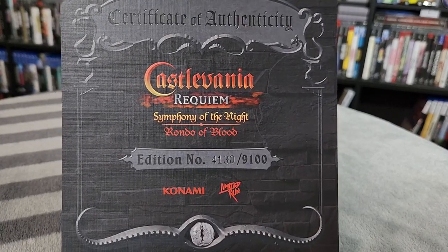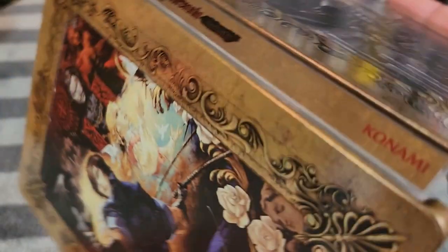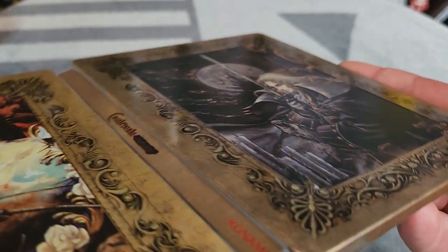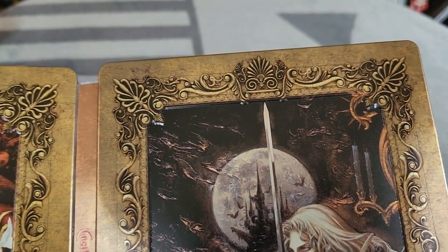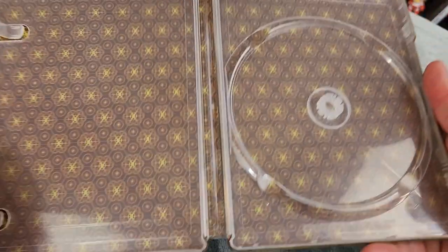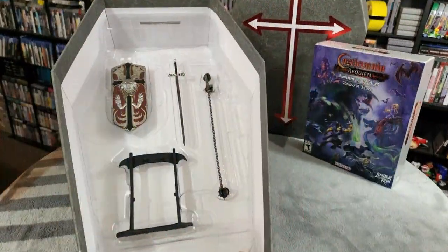We also got a certificate of authenticity, which comes with a number out of how many were made. Ours is number 4,130 out of 9,100. The steel book — it is gorgeous. I'm loving the art. They're playing up the themes of Symphony of the Night with the front cover showing Alucard in front of the castle. It looks like a beautiful framed portrait that you would see in the castle. There's a slight embossed detail on some of the corners — it's like a nice antique, like brass almost. Flipping it over, you've got the Rondo of Blood motif.